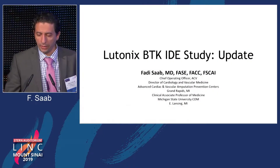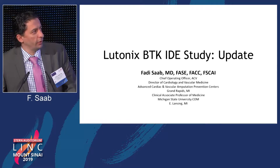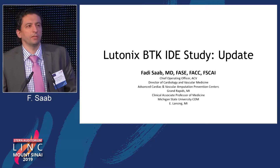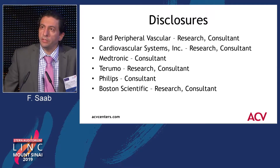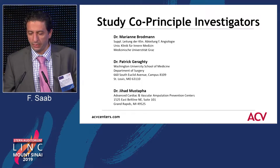I think this is a perfect segue for the earlier discussions in terms of the use of drug-coated technology in infrapopliteal disease. It's my pleasure today to present to you the six-month data for the Velotonix BTK trial. These are my disclosures. I speak on behalf of BARD, and I participate in the research.